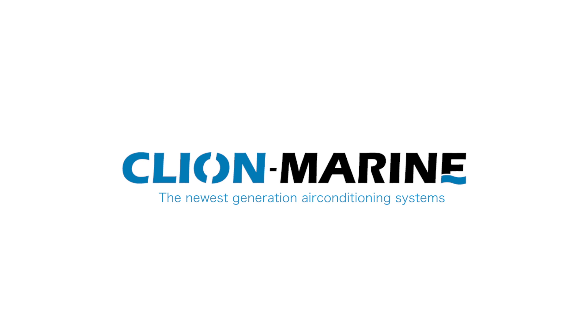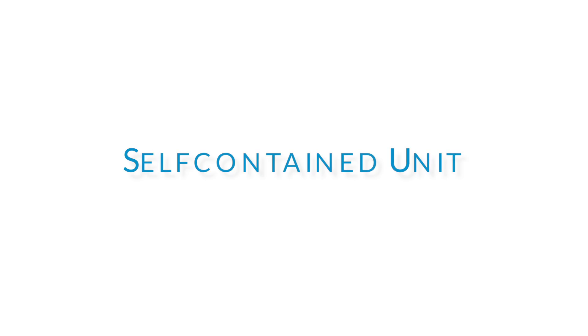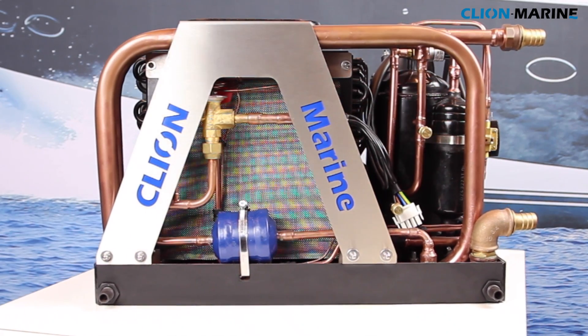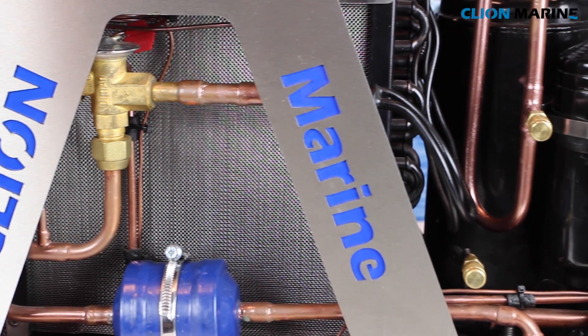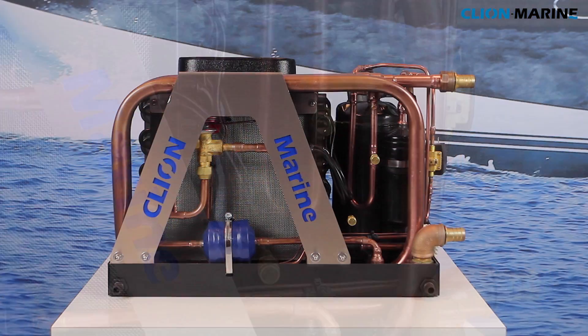Cleon Marine, the newest generation air conditioning systems. Introducing the self-contained units for cooling a single room. Five models cover the whole range, including DC units for boats where no 220 volt is available.